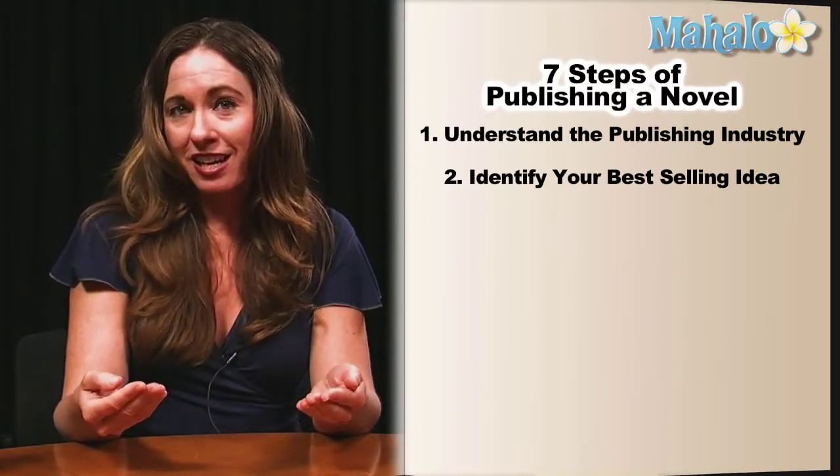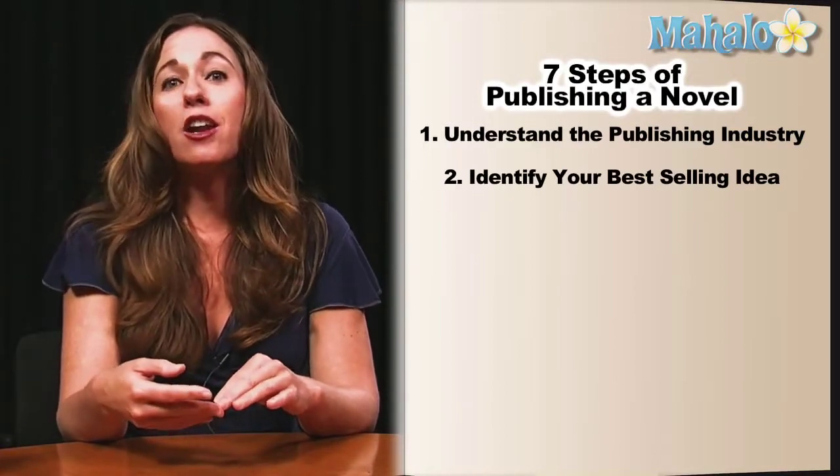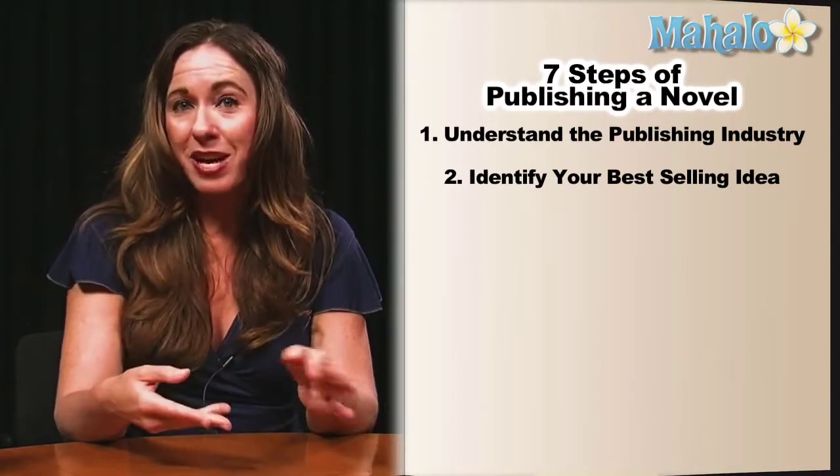You need to lead with your best-selling idea, and also make sure that it's in one or two sentences in all your submission materials. That's why we're going to be focusing on identifying your best-selling idea.